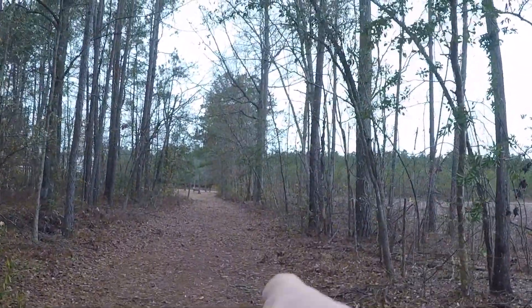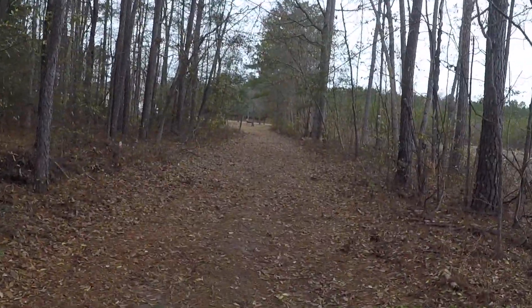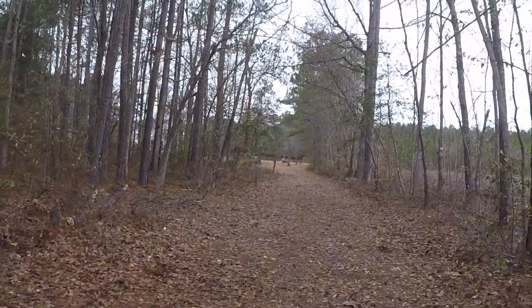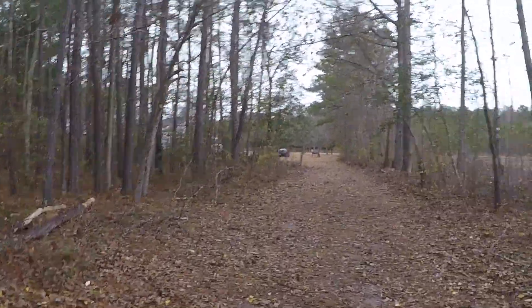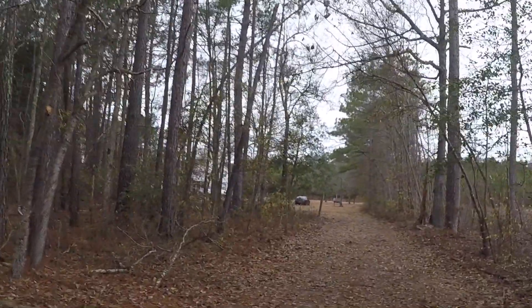This is actually her granddad's property, and her mom and dad's house is right up this driveway. Straight in front of us is the driveway to the road.